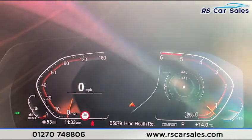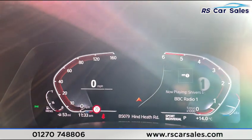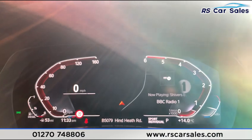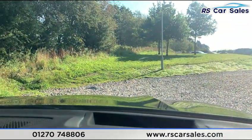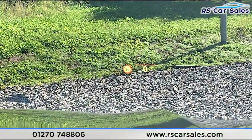We have satellite navigation in front of the driver as well. When you change the driving modes, the screen actually changes — Eco, Pro, and Sport modes all change the display. We also have a heads-up display, as you can see projected just in front of you.